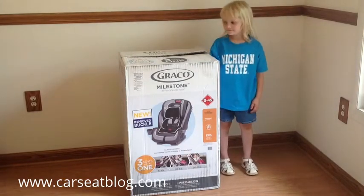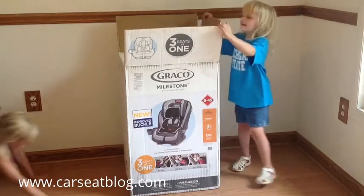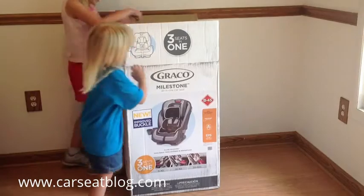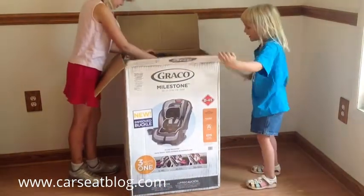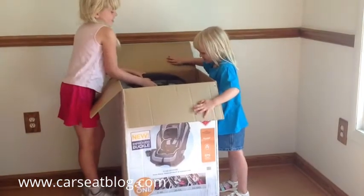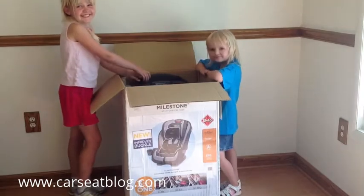Jenny, open that box. Our other assistant, Allie, is going to come in and help her because Jenny is not quite tall enough to get it out. As you can see, they enjoy new car seats.